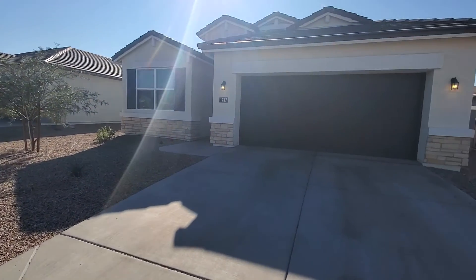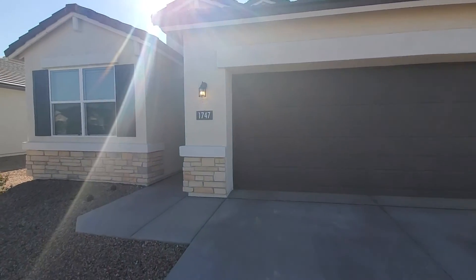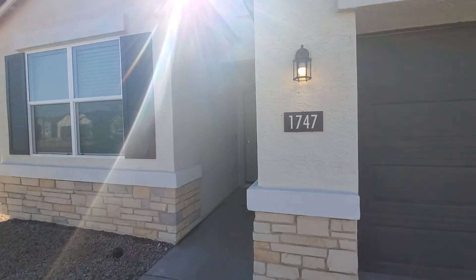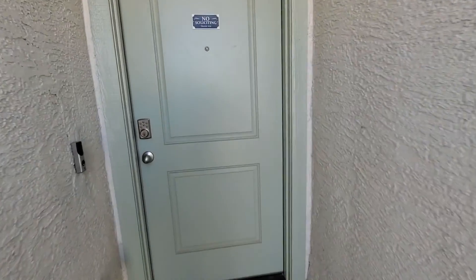We have a four-bedroom, two-bath home in Coolidge. The home was built about a year ago. It's a DR Horton product by Home Express.